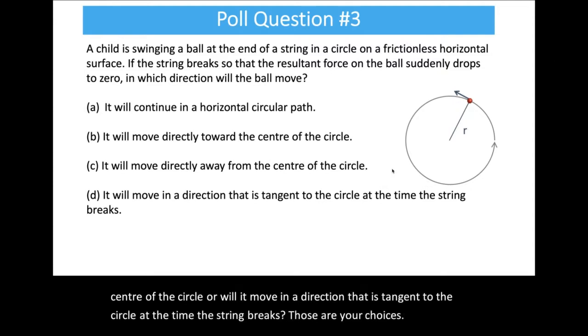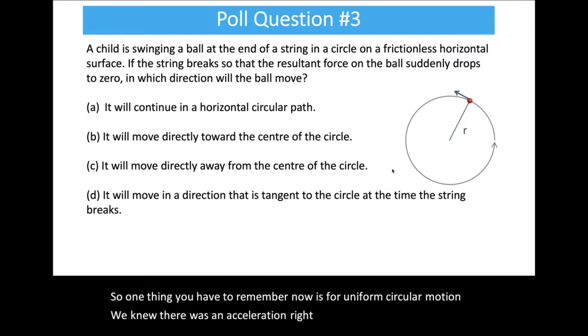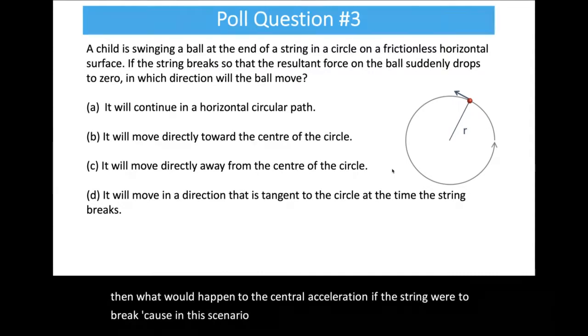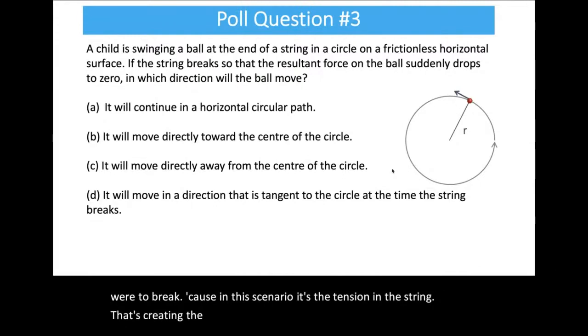Think about which way the centripetal acceleration points during uniform circular motion, and what would happen to that centripetal acceleration if the string breaks. It's the tension in the string that's creating the force producing the centripetal acceleration.